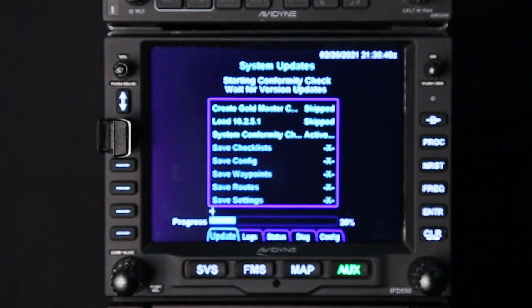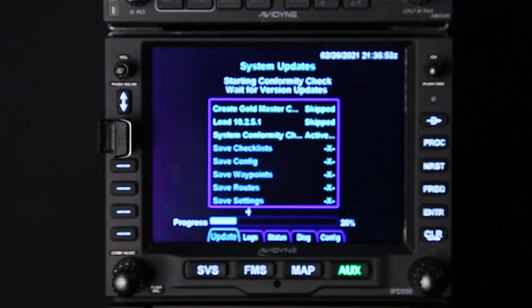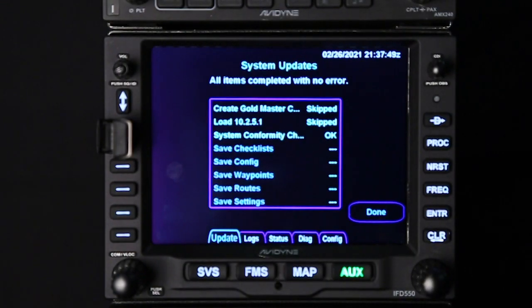At this point the IFD has just finished loading 10.2.6.1. It automatically reboots and goes straight into system conformity check. Once this is done, you're going to see a message that says your Avidyne system is currently running an approved software version. Once you're done with that, go ahead and press proceed.